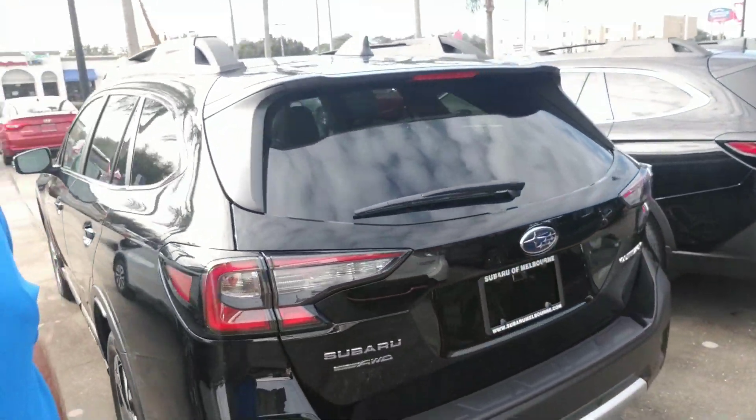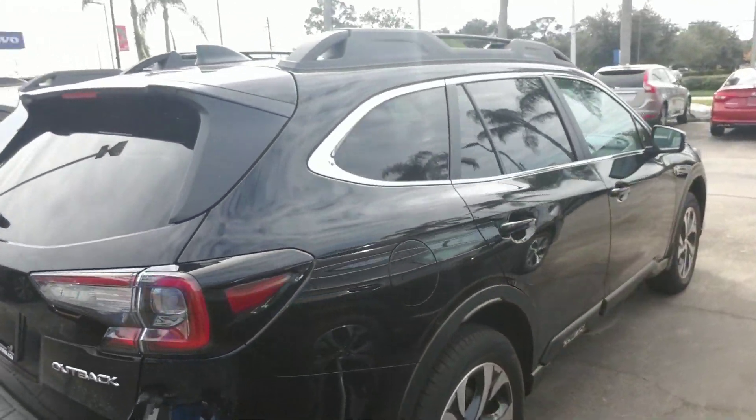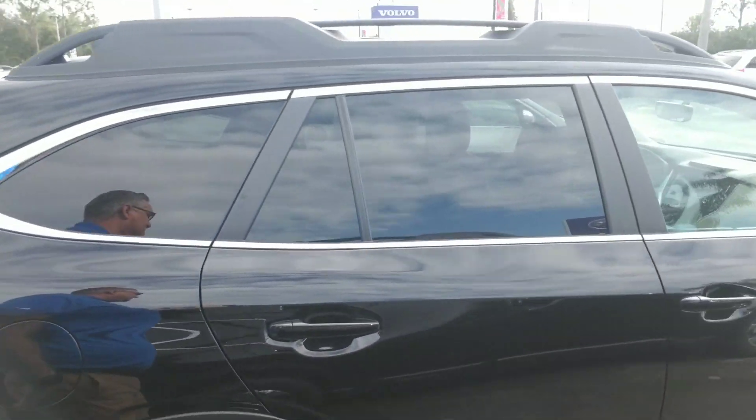Make our way all the way around to the back where you have a very spacious cargo area. And we're just going to continue to make our way all the way around so you get a nice full visual of the vehicle.